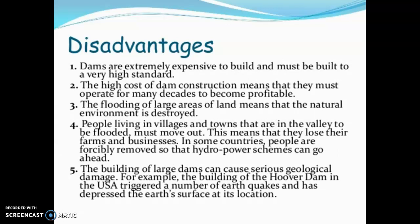Disadvantages include the very high cost of dam construction, meaning the dam must operate for many decades to become profitable. Building a dam causes flooding of large areas of land, destroying natural environments. People living in villages and towns in the valley to be flooded must relocate — in some countries, forcibly. Building large dams can also cause serious geological damage; for example, the Hoover Dam in the US triggered earthquakes and depressed the earth's surface at its location.